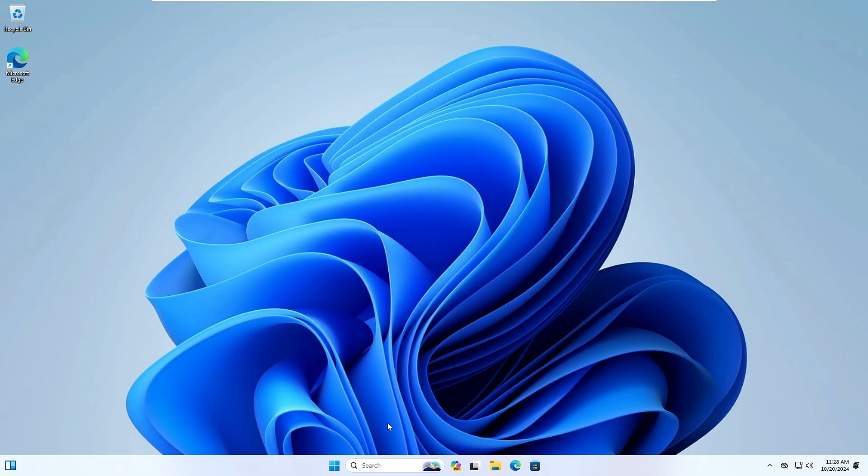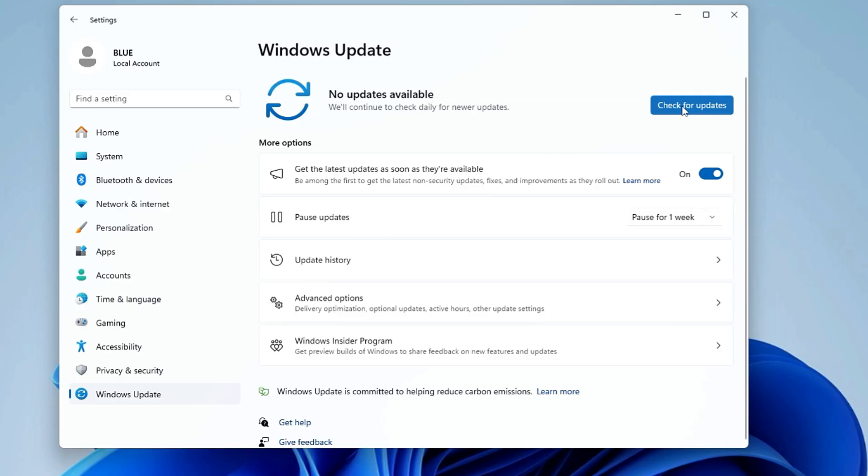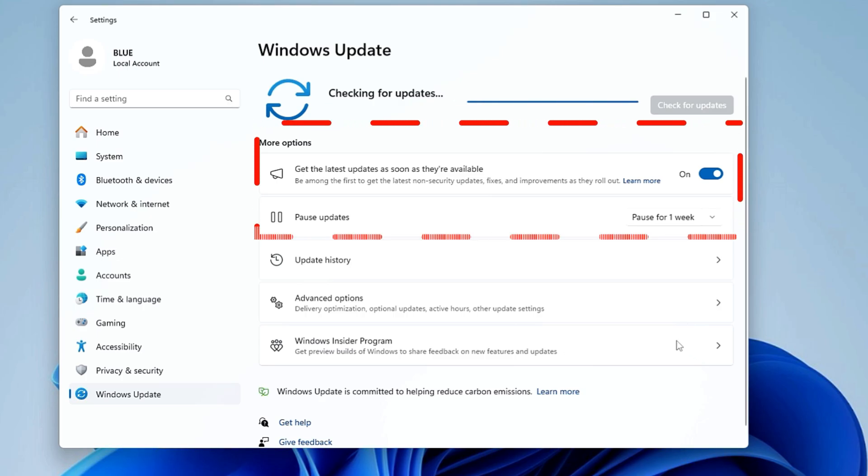If I right-click on the Windows icon and go to Settings, when I try to update my Windows I'm not getting the 24H2 update here. But before that, you also need to make sure that you run all the pending updates for 23H2 — so make sure 'Get the latest updates' is enabled.